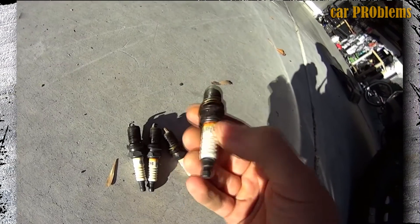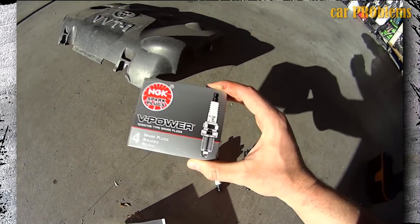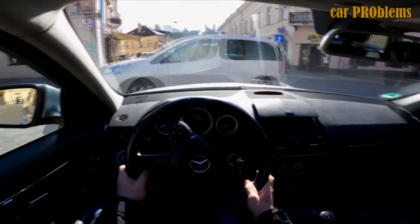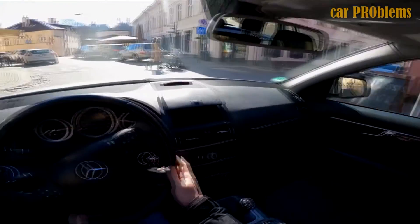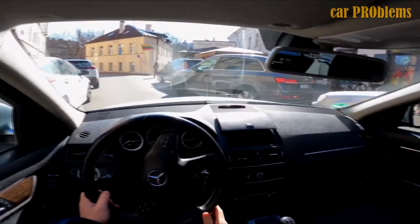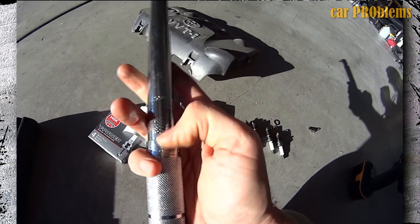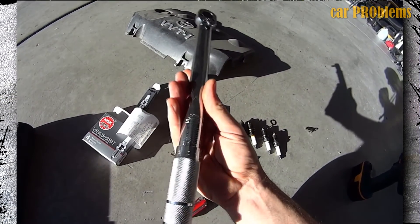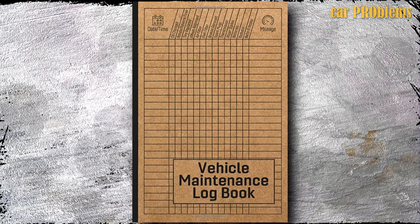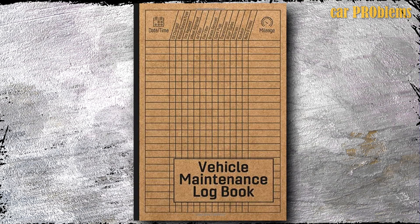Conclusion: It's best to change the spark plugs on a regular basis even if no other symptoms are present. All of the other issues previously listed can be prevented by adhering to the manufacturer's instructions. If you're unsure how frequently to do this, look at the instructions that come with the spark plugs, but also take into account the kind of car you drive. If you get lost, your neighborhood mechanic can give you a suitable interval. We advise keeping a notebook with all the maintenance — including recommended mileage for oil changes, filter replacements, and spark plug replacements. Don't put off maintenance when it's due, because every action you take now will result in a better running engine later.